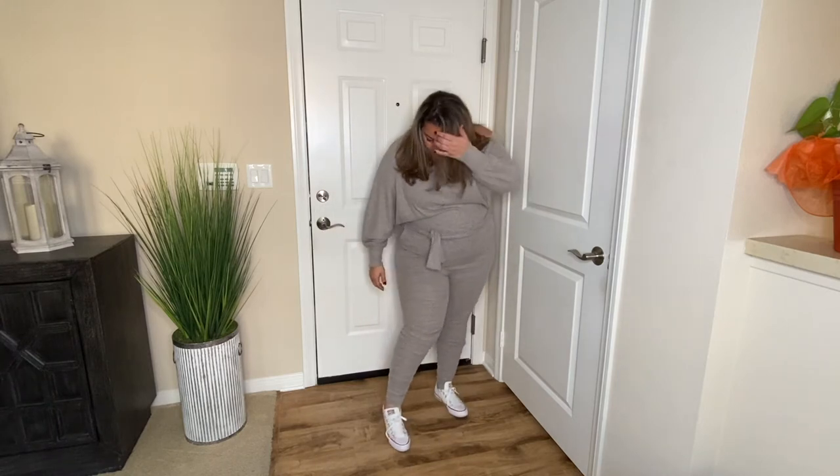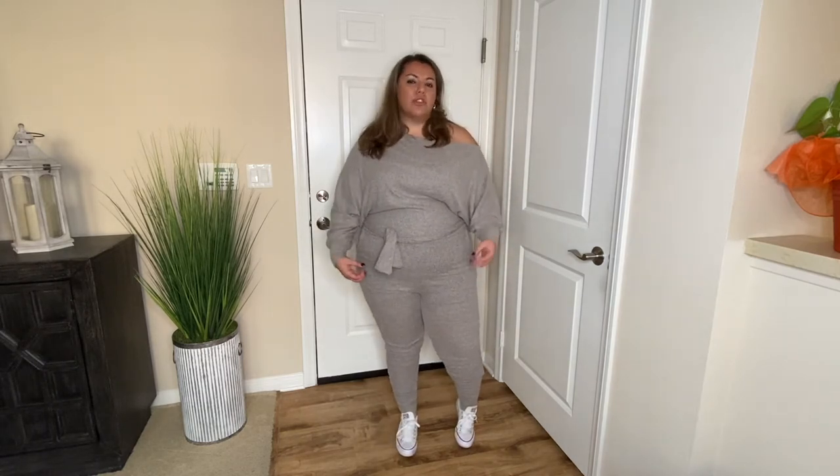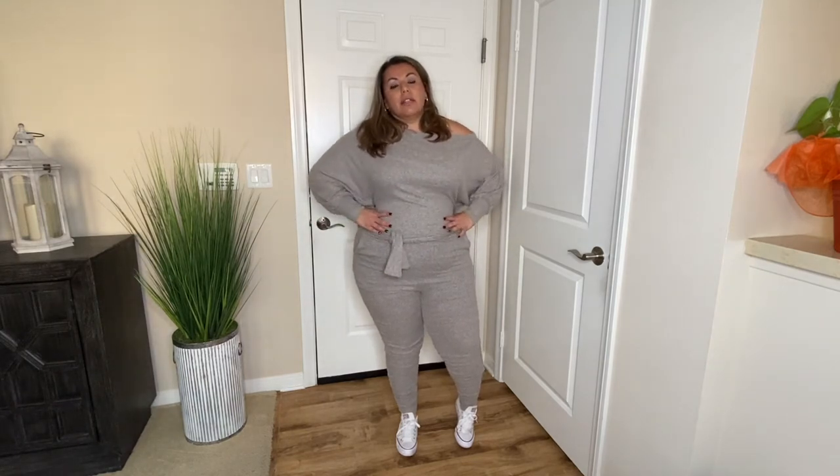The legs portion has a little scrunchie on the inside so it gathers the material so it's not super fitted. Overall it's super comfortable. I love this oatmeal color on this outfit and I really think you could wear this out well whether with tennis shoes or heels. You could put a jacket over it to wear it out wherever you feel necessary. I absolutely love this outfit.